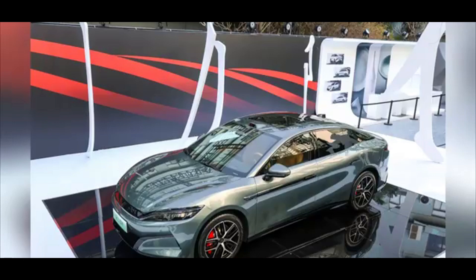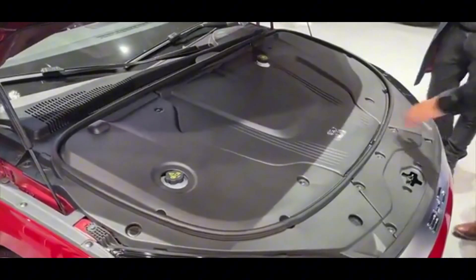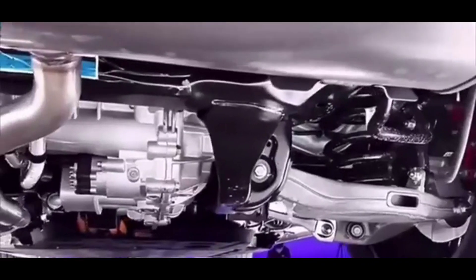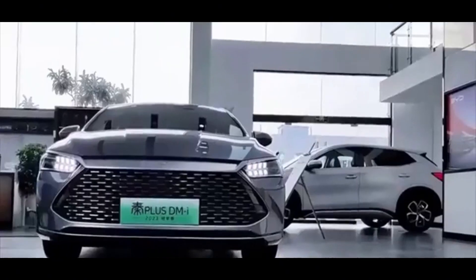The BYD Han L series demonstrates a strong emphasis on safety through advanced driver assistance systems and robust structural design. While it has achieved high ratings in certain safety assessments, potential buyers should consider all available safety data and consult local safety ratings to make informed decisions.